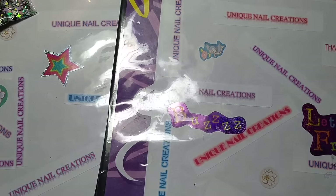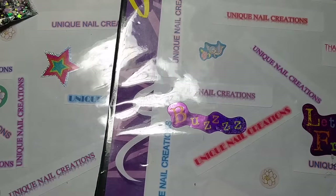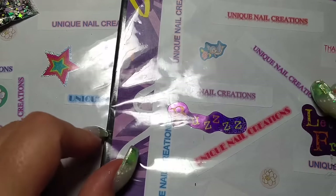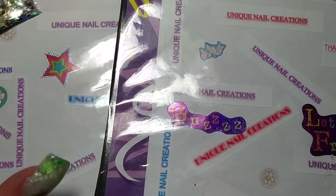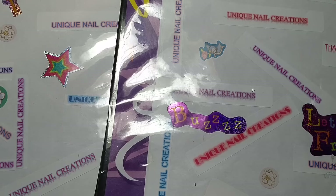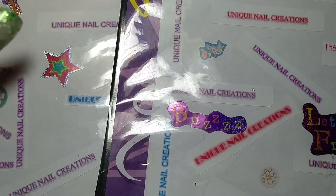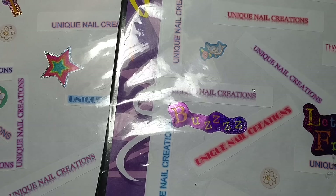Hi everybody, this is Cheryl here. I'm doing a video where I'm trying to catch up on a lot of videos because, as you guys all know, my computer went down. So this is a store video, an update on some new things in my store. I'm going to start with some glitter mixes that I have added. Some of these have been in my store for probably three weeks now.